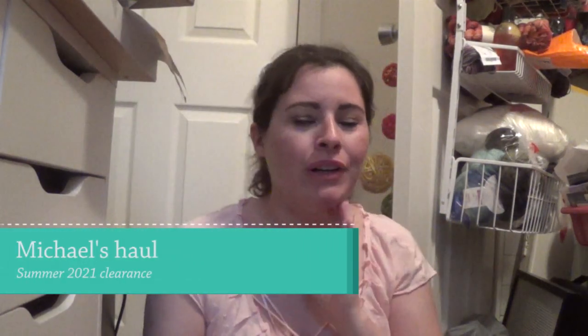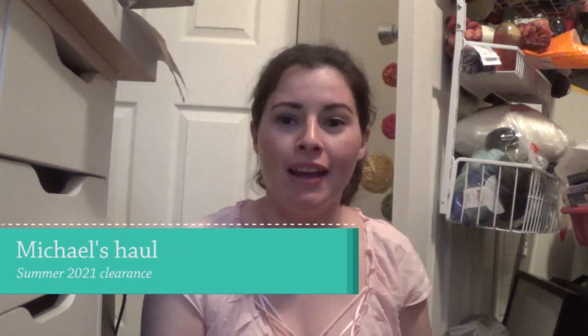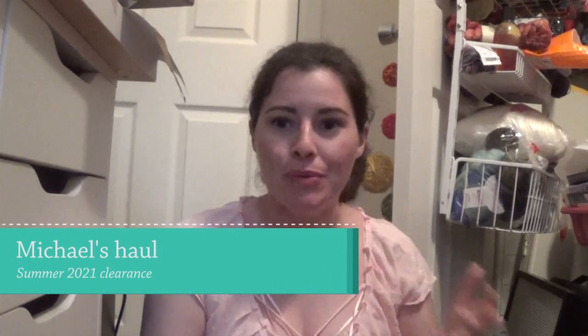Hi everyone! Welcome to my YouTube reboot. I'm attempting to reboot my YouTube channel. For those of you who have stayed here, thank you — I appreciate you, you're amazing. For those of you watching me for the first time, hi, I'm Cassie. Nice to meet you. I am the person — creative everything — behind Crafty Cassie.